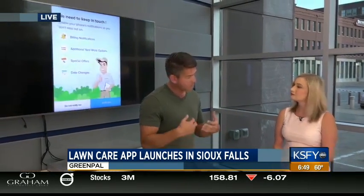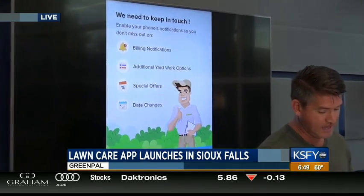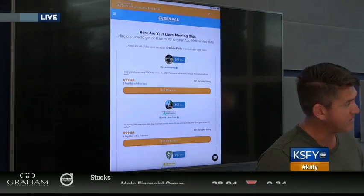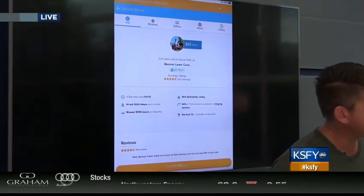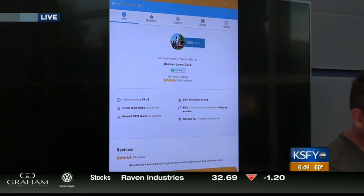After they've done that, they'll come to a notification screen where they can update their billing address and how they want to be notified when they have new quotes. Then, after a few minutes, they'll start getting bids from local landscaping professionals. They can click into each vendor and see the ratings, reviews, and price, then decide who they want to work with.